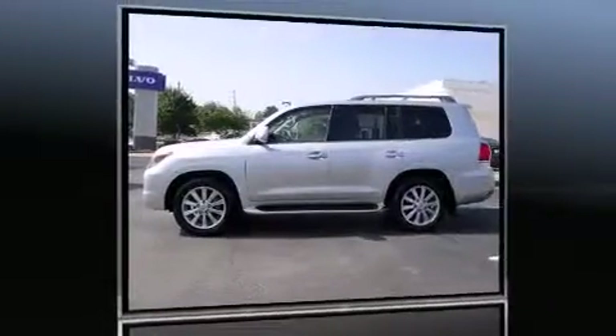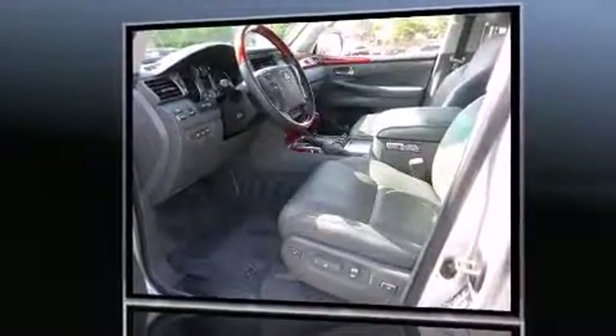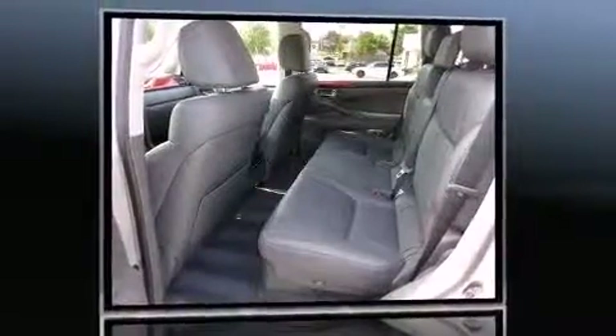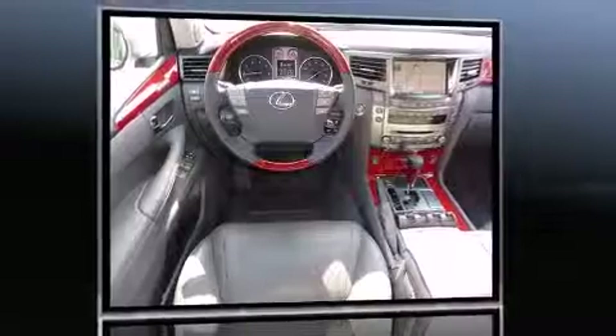Take command of the road in the 2010 Lexus LX 570. Under the hood you'll find an 8-cylinder engine with more than 350 horsepower, and load leveling rear suspension maintains a comfortable ride.